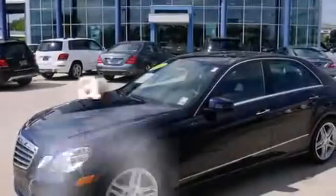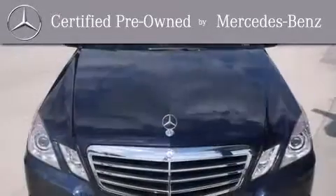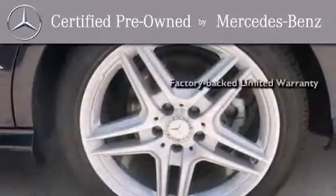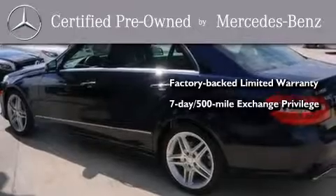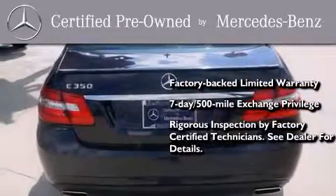This vehicle has fewer than 26,000 miles on the odometer. This certified Mercedes-Benz isn't your typical used car. It comes with a one-year, factory-backed limited warranty with no deductible, a 7-day, 500-mile exchange privilege, and virtually every system was rigorously inspected by factory-certified technicians. Consider it with confidence.